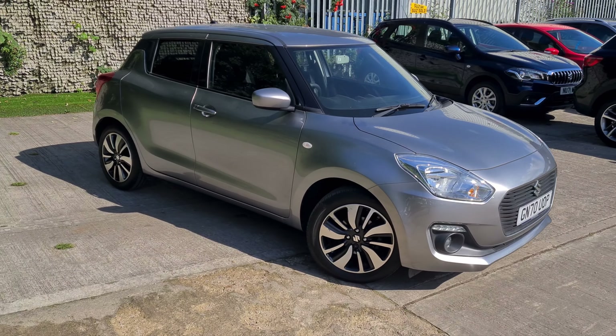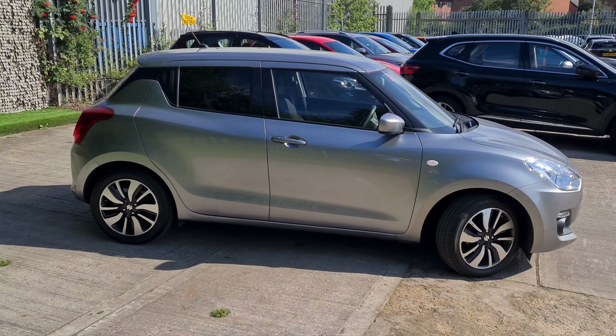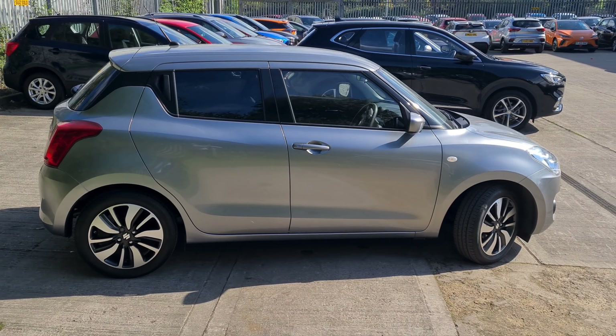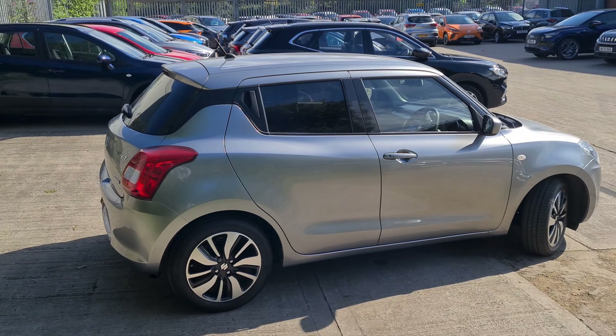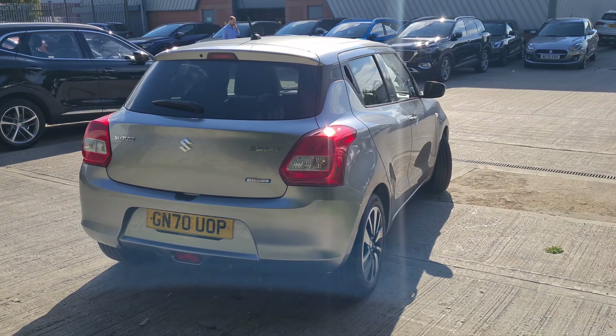Hi, welcome to Allosco Motors Suzuki in Leeds. In this short video we want to show you this really nice Suzuki Swift finished in Manero Grey. The car comes with full service history and has done only 11,000 miles, which is quite low mileage for this age of car.